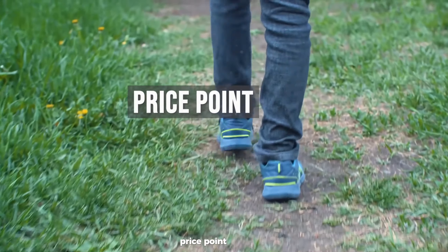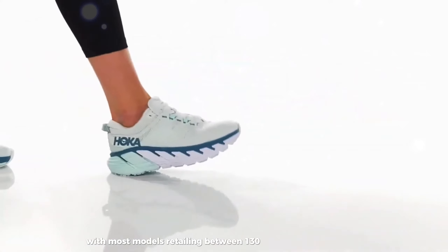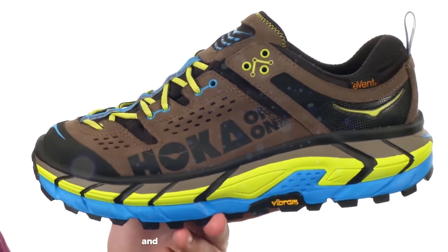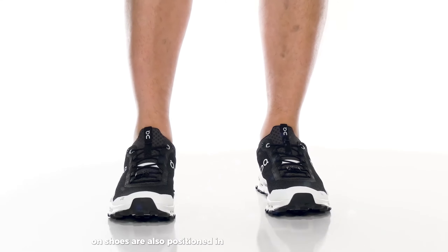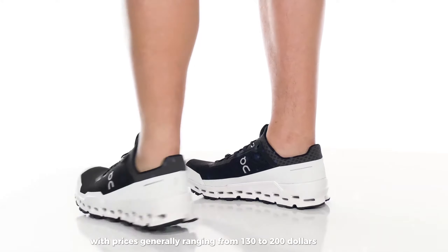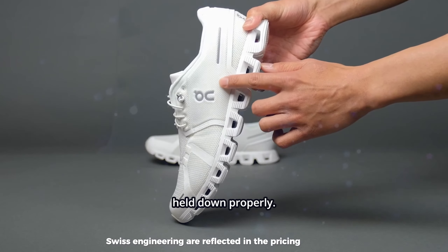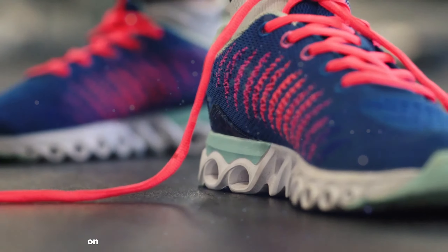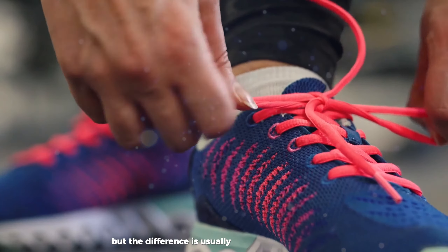Hoka shoes typically fall in the premium price range, with most models retailing between $130 and $180. The brand's use of high-tech materials and cushioning technologies contributes to the higher price point. On shoes are also positioned in the premium market, with prices generally ranging from $130 to $200, reflecting their innovative technologies and Swiss engineering. Both brands occupy similar price points targeting the premium running shoe market, with OnCloud shoes often slightly more expensive than comparable Hoka models, though the difference is usually not significant.